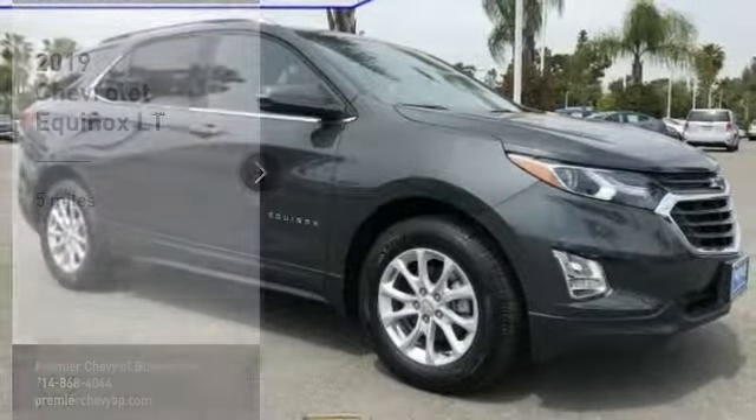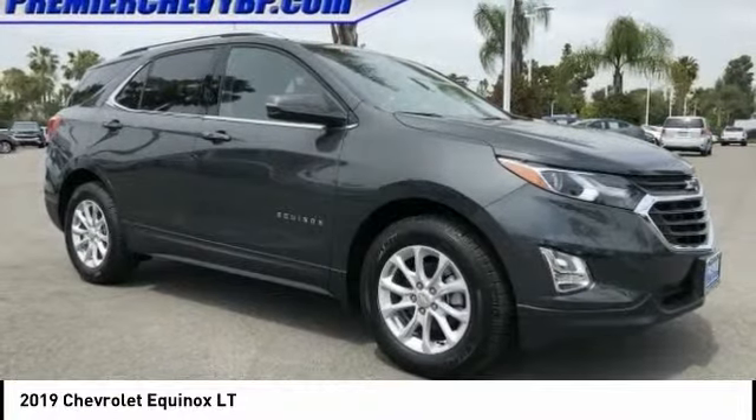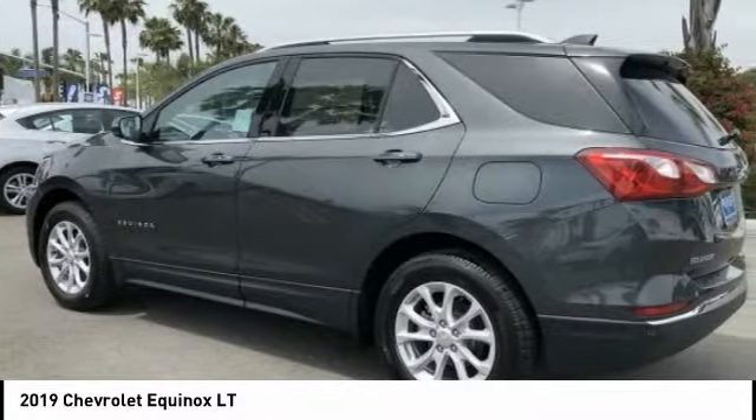Stop by and take a look at the 2019 Equinox. Fuel efficiency, safety, and value equals the Chevy Equinox.